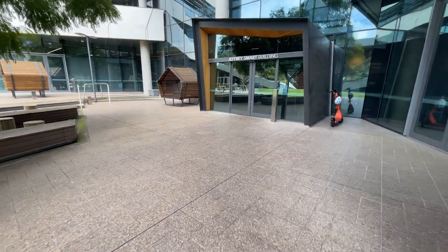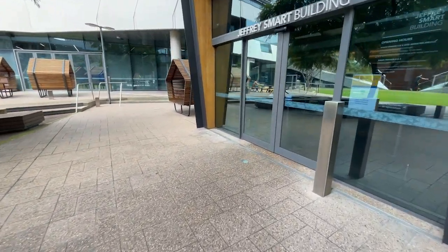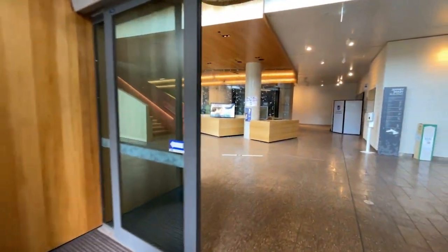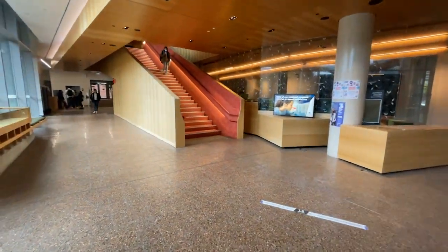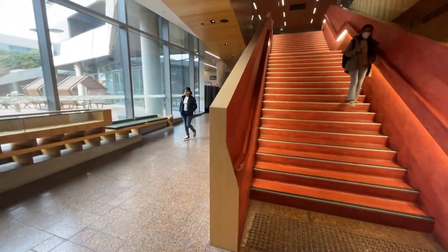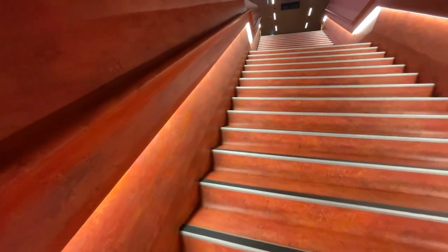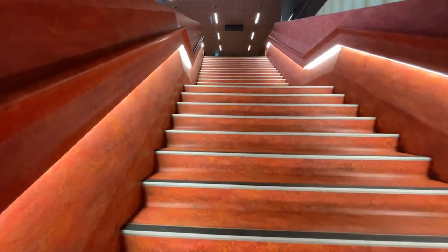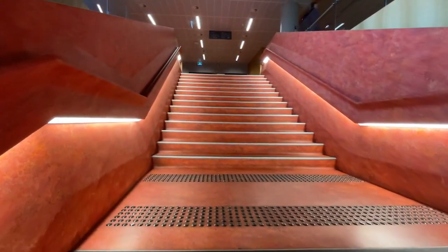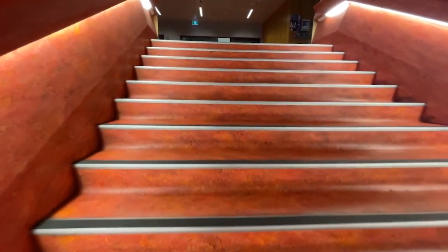Here in front of us, we have the Jeffrey Smart Building, which has six floors of library and study spaces. This is where we find most other students studying or working on assignments. On the ground floor is where you'll find career services — you can drop in to get career advice and support if you're wanting to get a part-time job. There are also lifts in this building, so if you're not really keen on taking the stairs, you can always use that.